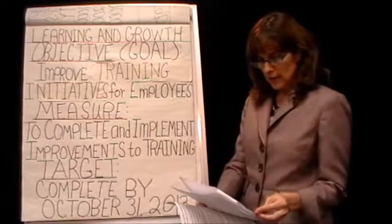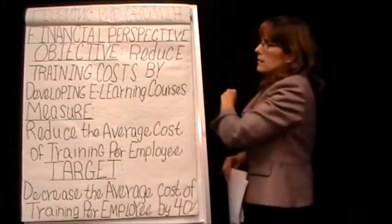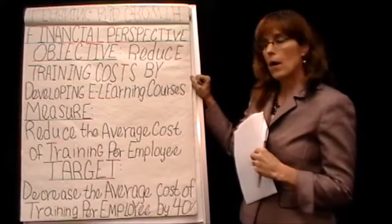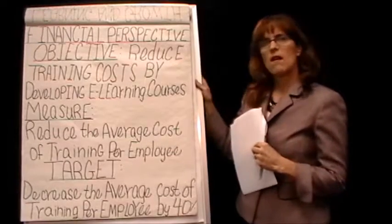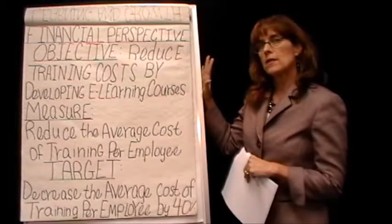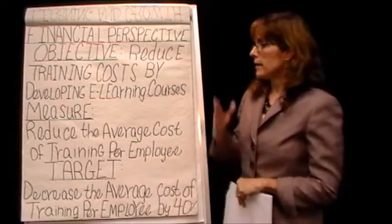Going on to her next perspective, which was her financial perspective. Her financial perspective objective was to reduce training costs by developing e-learning courses. Jane is really in a cost center, so she's not doing anything to bring revenues into the company. Your financial measure needs to be in either dollars and cents or a percentage. If you don't want to mention dollars, just say we're going to grow or reduce costs by a certain percentage.